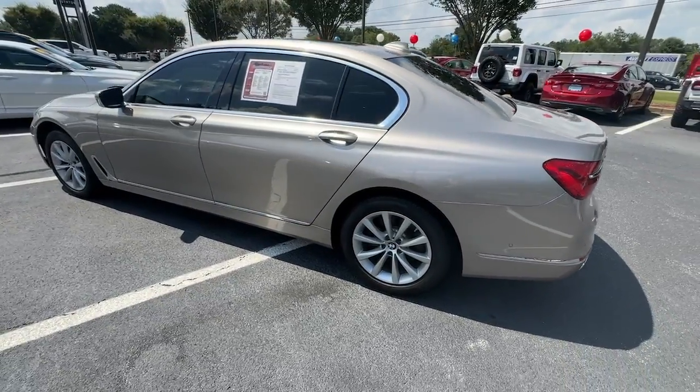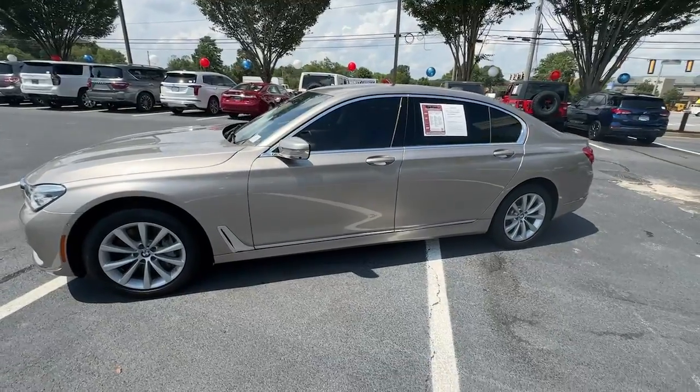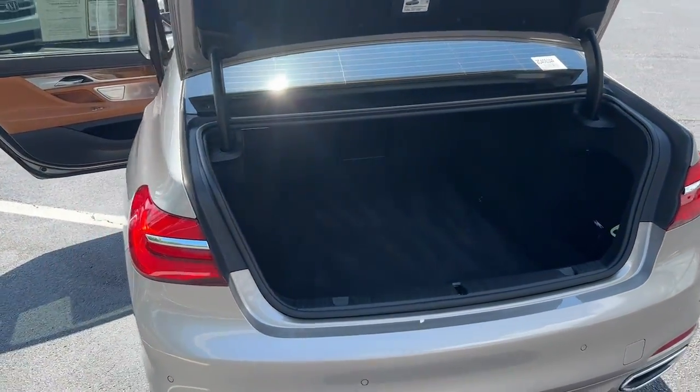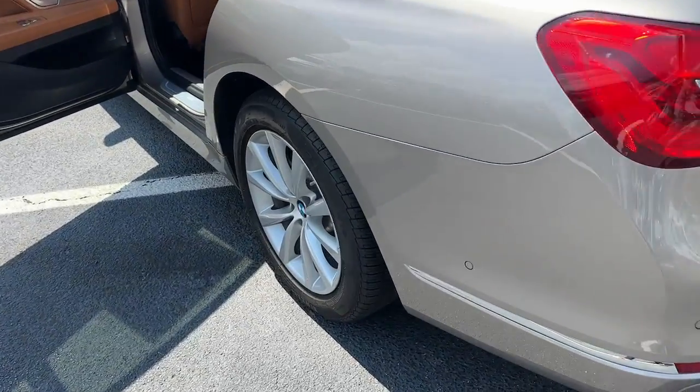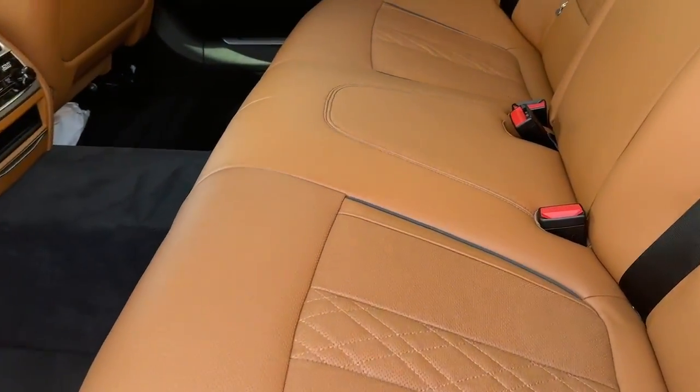The following are some of this vehicle's highlighted options: heated steering wheel, head-up display, Apple CarPlay and/or Android Auto, pre-collision system, navigation system, heated driver seat, sun/moonroof, keyless entry, and fog lamps.